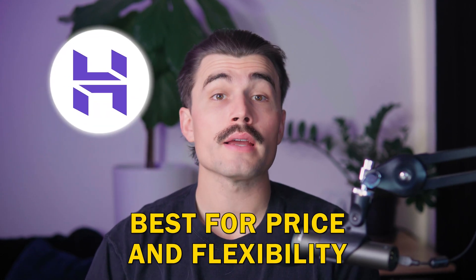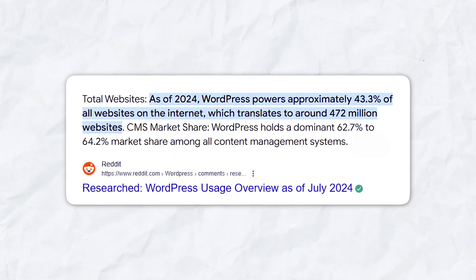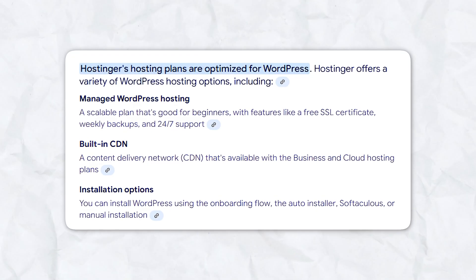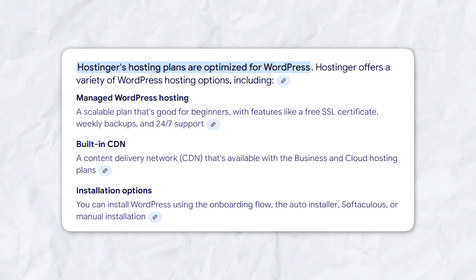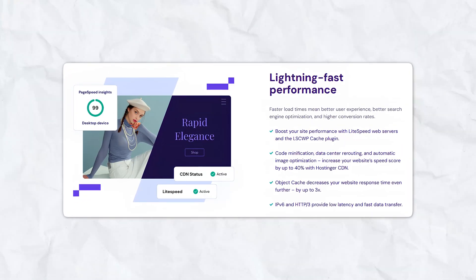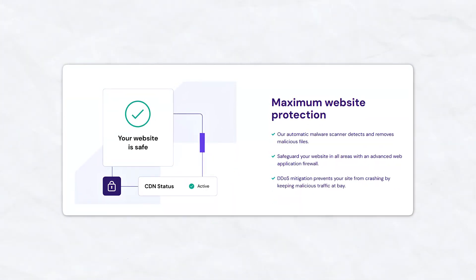Number one: Hostinger. Best for price and flexibility. If you're looking for a budget-friendly, versatile option, then Hostinger is going to be a great choice. It gives you the option of two powerful tools to build your blog and your website: WordPress or Hostinger's AI website builder. WordPress powers over 43% of all websites on the internet, and Hostinger is optimized for WordPress, making it easy to install and manage. It includes features like WordPress staging, LiteSpeed acceleration, and a vulnerability scanner to keep your site secure.